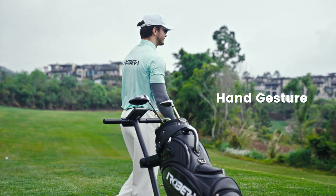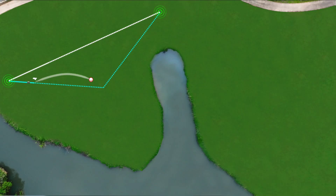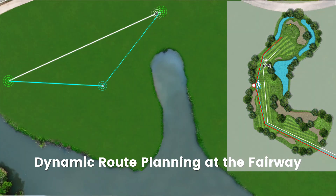Just wave your hand and your Ribera Niro awakens, ready to transform your game. Finished your shot? One tap reroutes your cart instantly. No backtracking, just pure focus on your game.